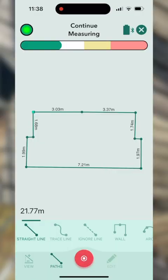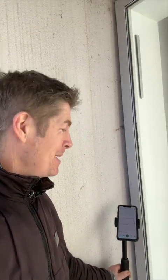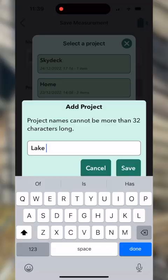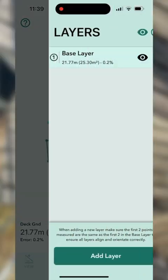Back to where we began — we've now measured the whole ground deck area. It has calculated the distances, the angles, worked out the total area, and drawn a diagram which I can view in 3D and in plan. I can save this, give it a label, and then decide to measure the other decks by going into layers and adding a new layer.